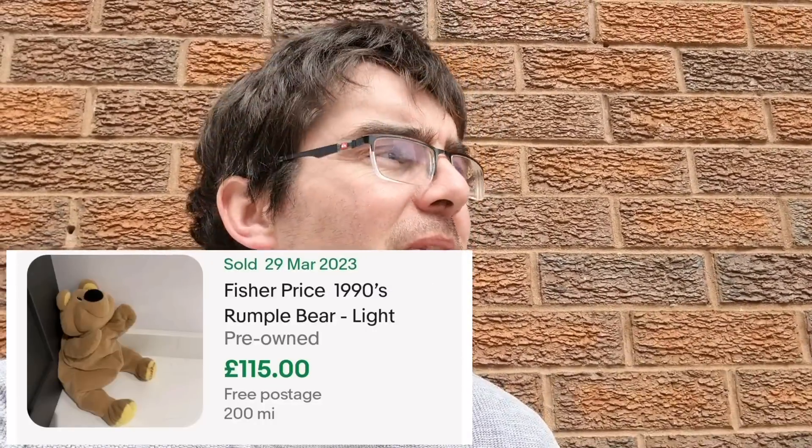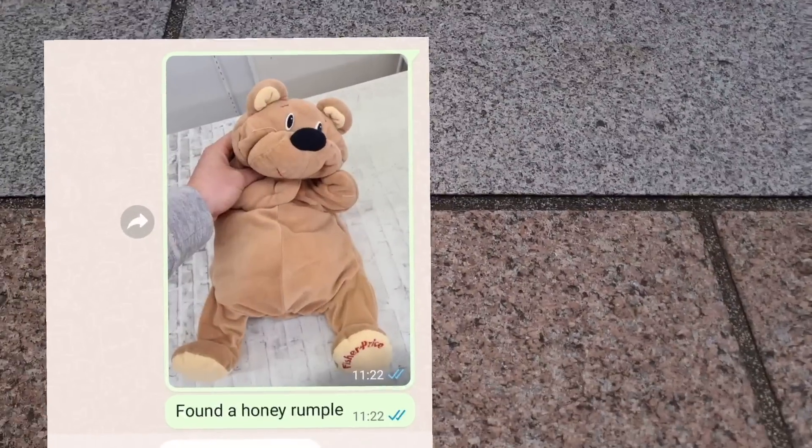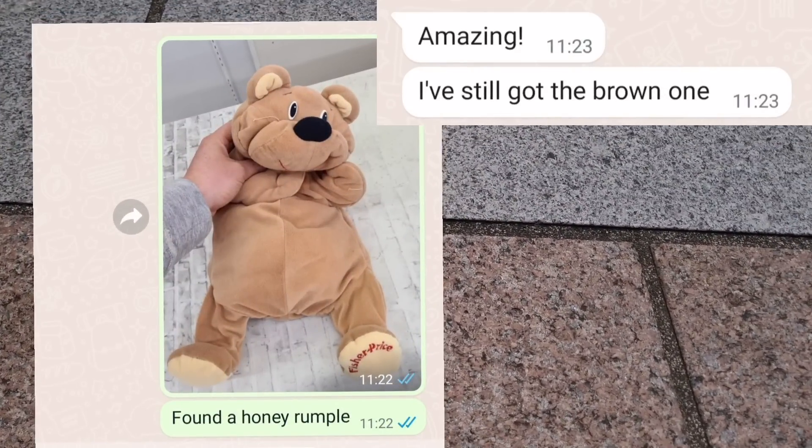I imagine there are collectors out there trying to get every colour — that's the only reason the second-hand market for these is so strong, along with the nostalgic value. Let me check the sold listings. Looking at American solds, they regularly change hands for about £50 to £70. On the UK market, there were only three currently listed — a white one, a yellow one, and a dark brown one. The last tan colour one sold for £115! Granted that was end of March, but all it takes is the right collector having a nostalgic moment. I can't believe it — and I only looked because my brother had one back in the day. I'm going to text him. He's still got his old brown one!